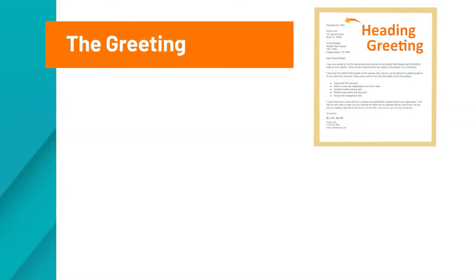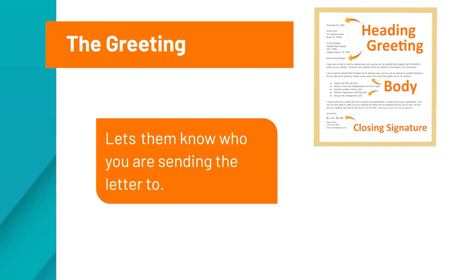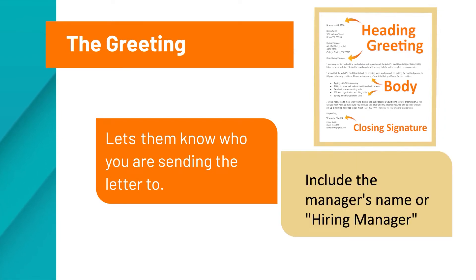The next section is the greeting. Your greeting is super important because it lets the reader know who you are sending the cover letter and resume to. It is a great idea to try to find out who the hiring managers are and include their names. If you can't find their names, you can always use a generic term like 'Hiring Manager.'